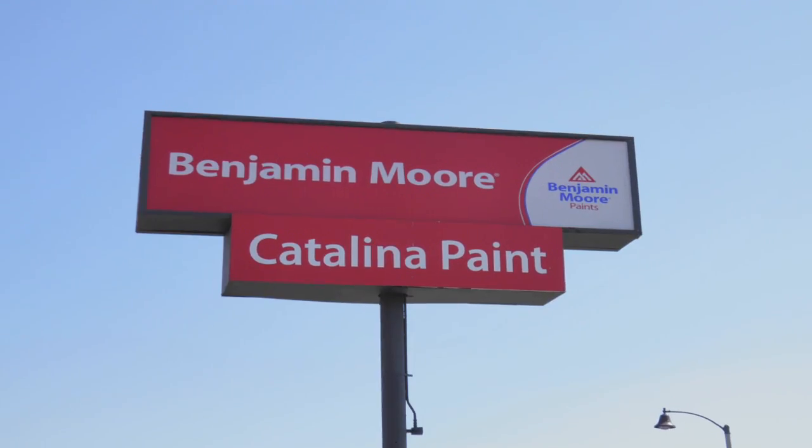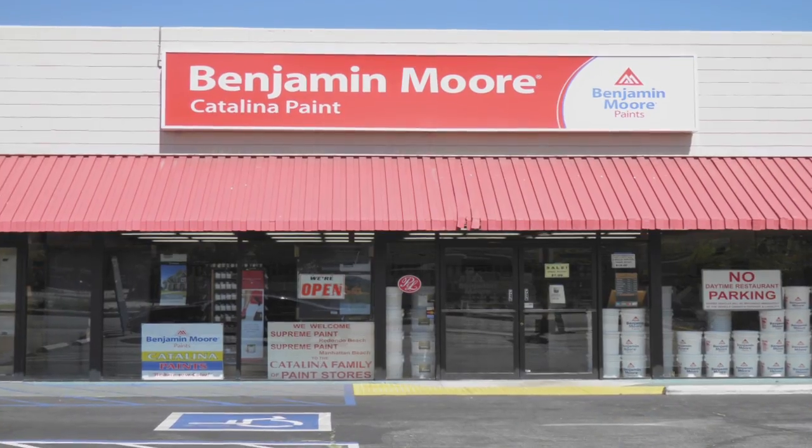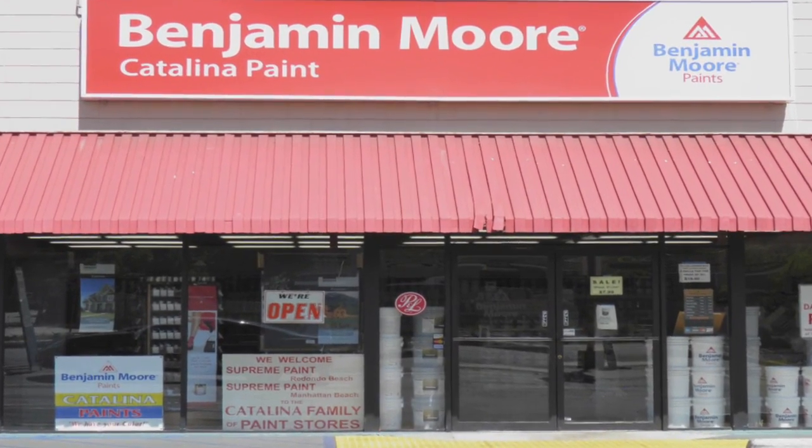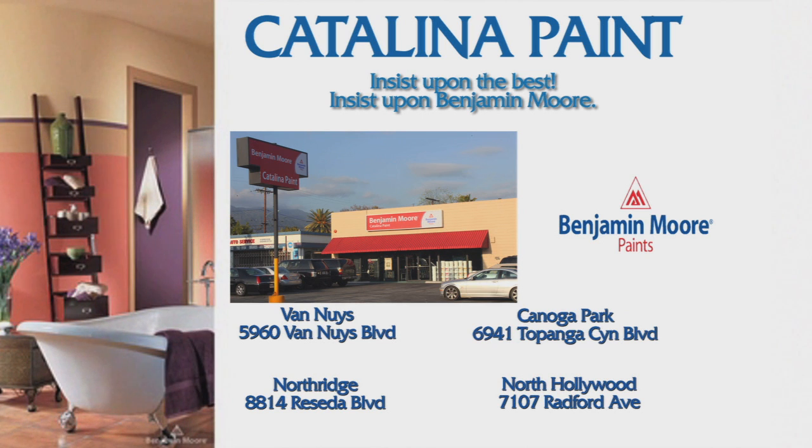And come visit Catalina Paint Stores, where you get the expert advice and quality service you deserve. Catalina Paint Stores offers you the finest in Benjamin Moore Paints. It's an amazing combination. Catalina Paint Stores. We have your color.